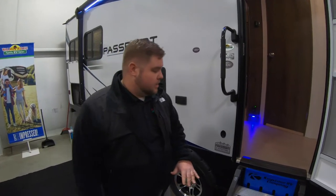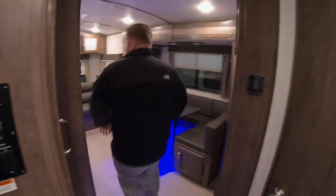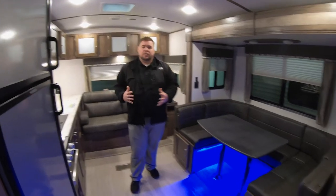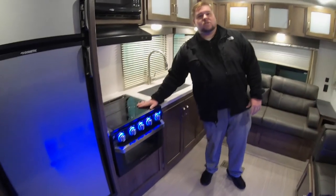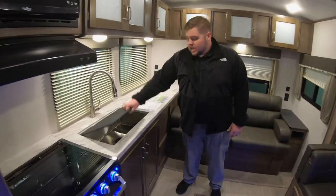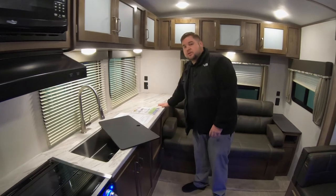First thing you're going to notice as you're stepping up in — nice solid steps, feels a little bit heftier as you're heading inside. This is one of our most popular Passport models. Easy to see why — nice big open back area. We've got a full-size refrigerator with freezer, new style oven with lighting around it, a glass cooktop you can use as counter space if you're not utilizing the stovetop. Nice big single basin sink with a detachable sprayer. Huge countertop area.